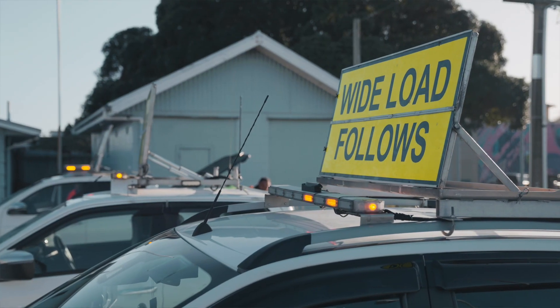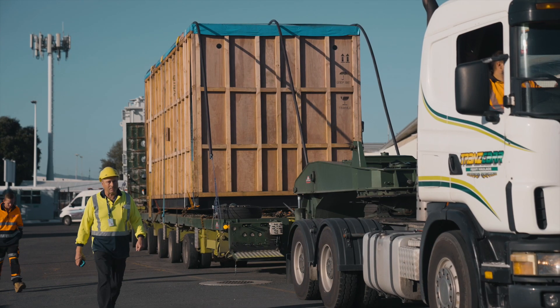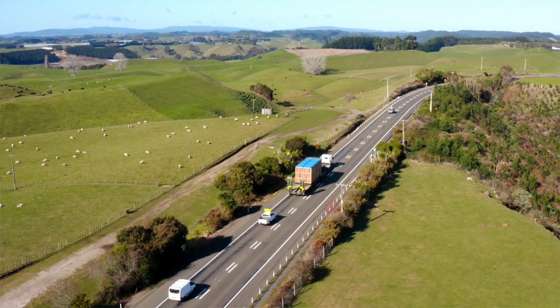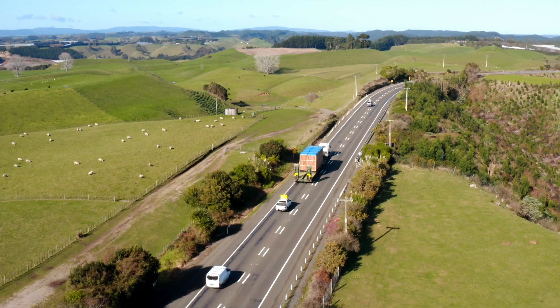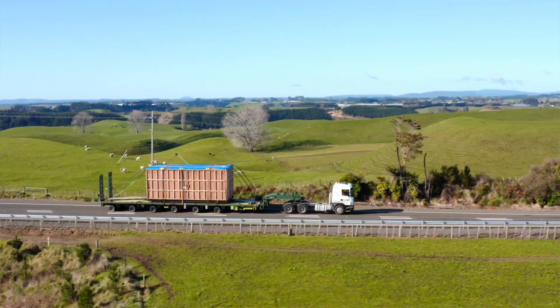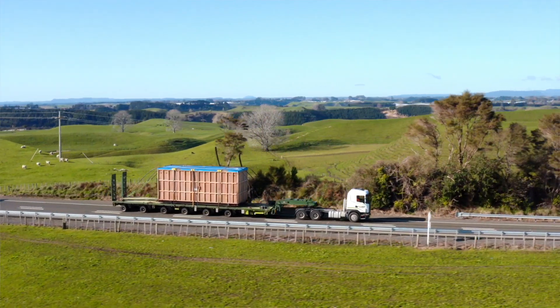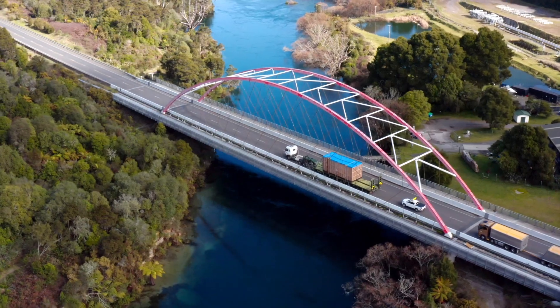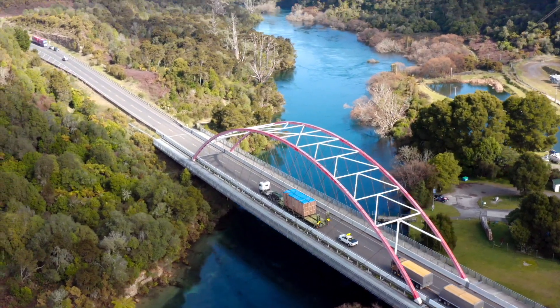We're excited to see the first of two turbine rotors for the Te Hauru power station arrive on site. Here it is on its journey from the Port of Tauranga to site. We're keeping the rotor boxed up until it's ready to be installed in October. The second rotor will be delivered shortly, and when both are installed they will become the largest single shaft geothermal steam turbine in the world.